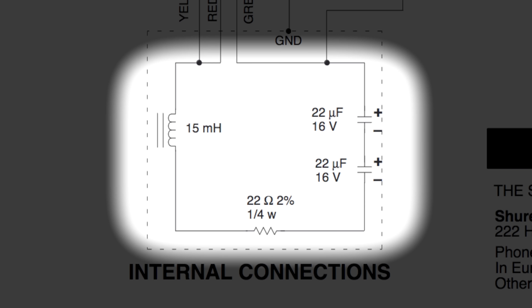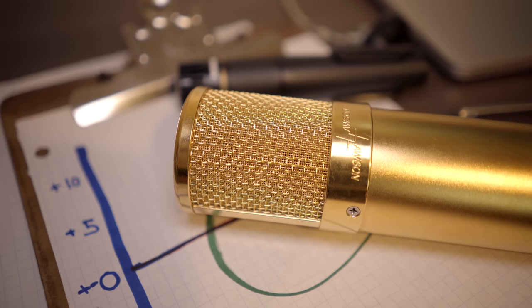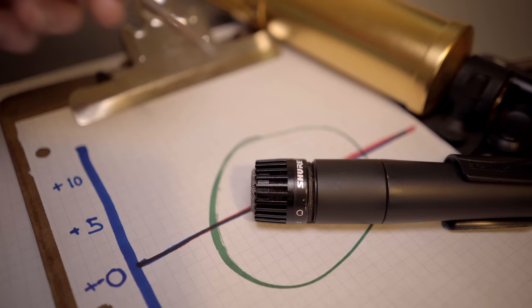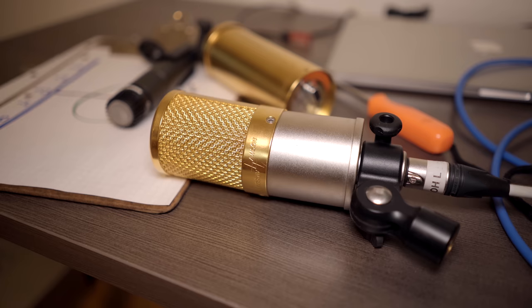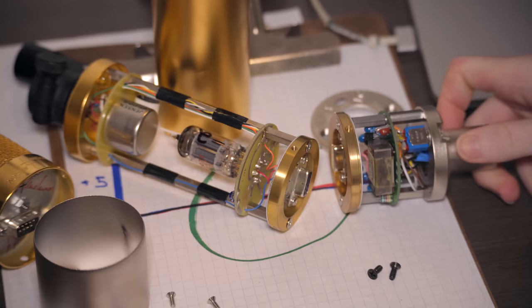So it seems like, aside from when there's EQ purposely designed into the circuit, the tone of the mic must be coming from something to do with the capsule and what's physically going on around the capsule. The circuit just does a pretty good job of sending everything out through the cable into the preamp. Unless the circuit gets overloaded and distorted — so how do you figure out when that's going to happen?